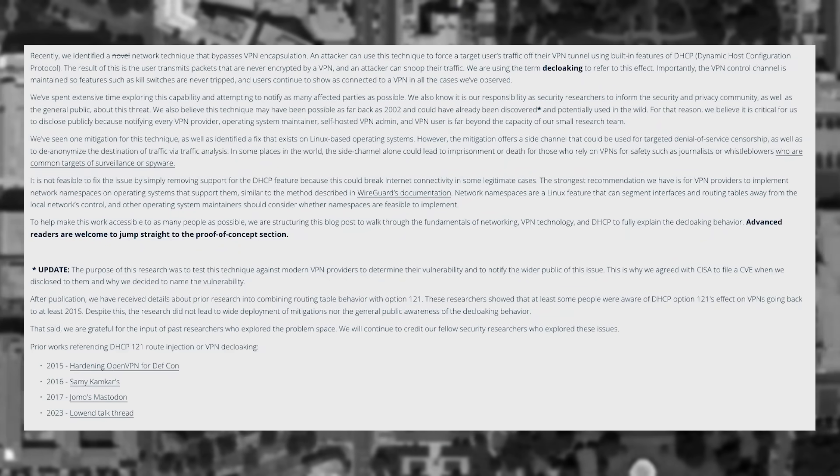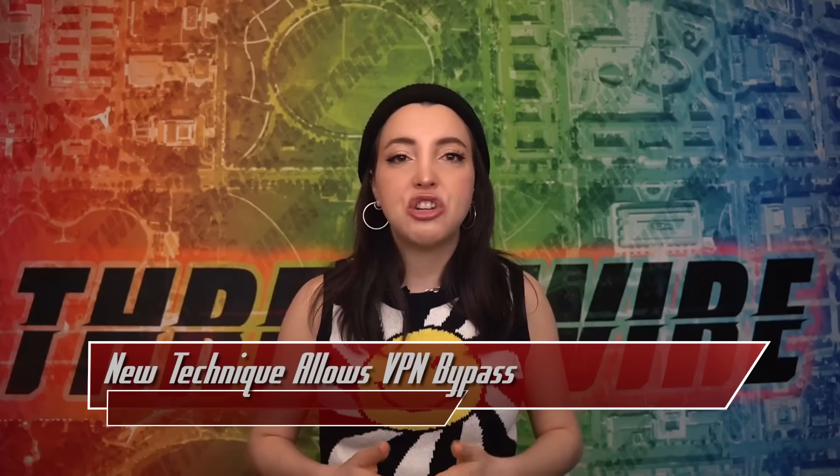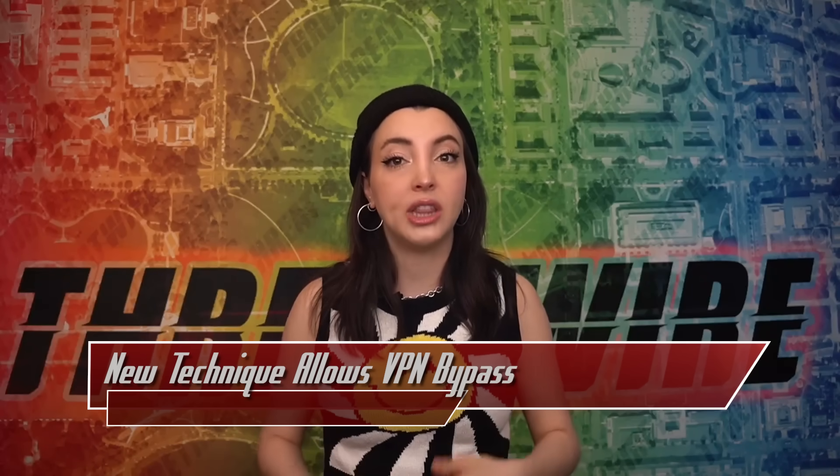Here's where the story gets interesting. After publishing, it came out that this technique isn't necessarily novel — they even acknowledged this by crossing out the word in the first paragraph. In an update, they came to learn that this research has been published across the web as early as 2015 in a blog post about hardening OpenVPN for DEF CON. They clarified that the purpose of this research was to test the technique against modern VPN providers to determine their vulnerability and notify the wider public. This is not a story to shame researchers — it's a story about how we are losing history, and need to focus on the past to avoid rediscovering the already discovered.